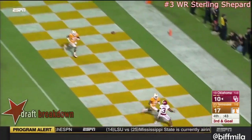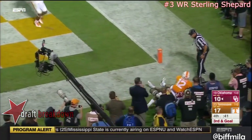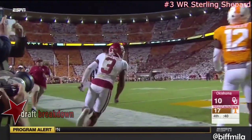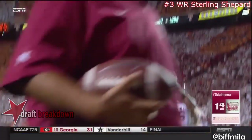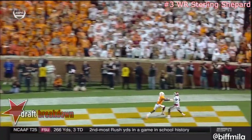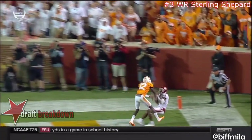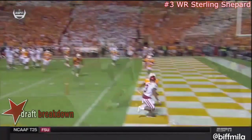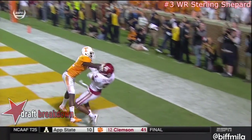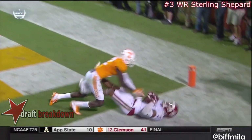Mayfield — the fade to the corner to Shepard — he got it. Touchdown. Now the question is, does Bob Stoops play for two to win? Inside technique by the corner. Shepard moved inside and then faded to the out — a perfect throw by Mayfield over the outside shoulder. And Shepard goes and catches it at the high point.